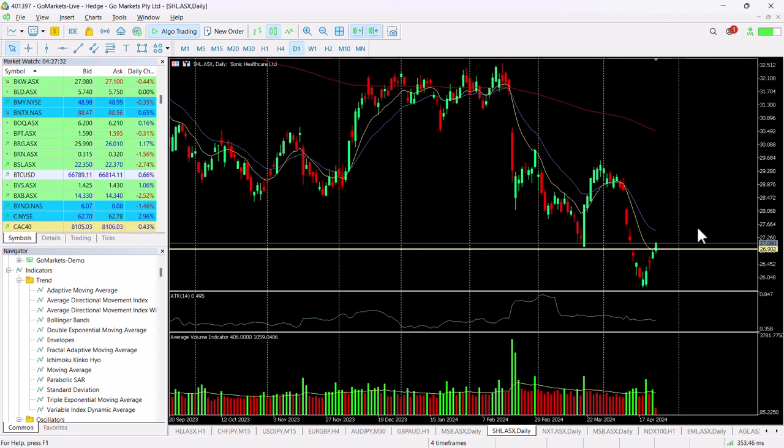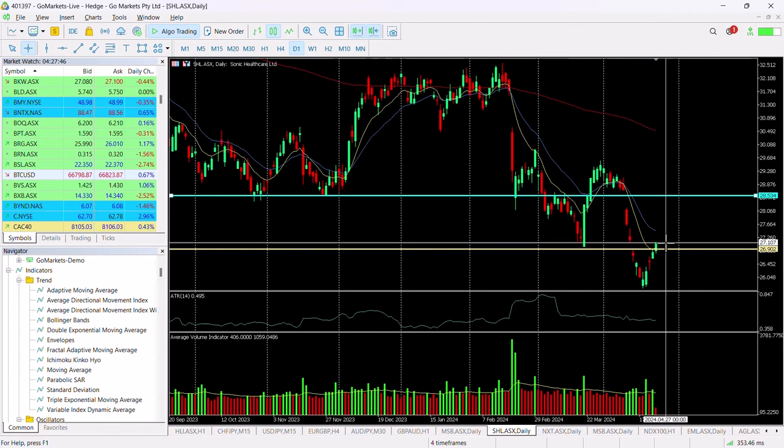Now there's a significant recovery in this stock back through $26.90, in fact back through $27, and we see the buyers most certainly back into this stock. There looks to be a critical level at around about $28.53, which is noteworthy.